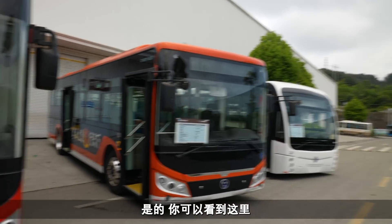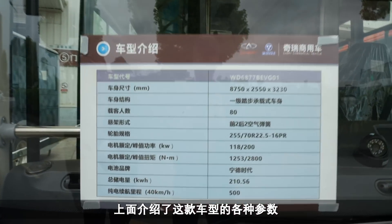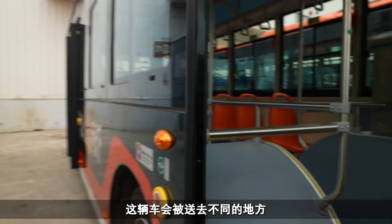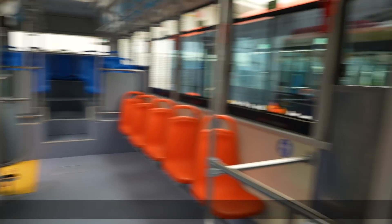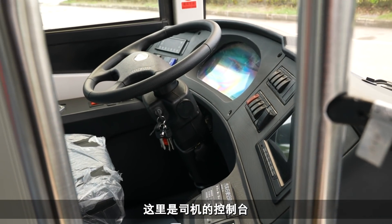You can see here this gives you specifications about this particular bus, and every one of these has got its own. This one will be for a different place to those ones in there - different colored seats, it's a bigger bus. Again there's the control panel there for the driver.